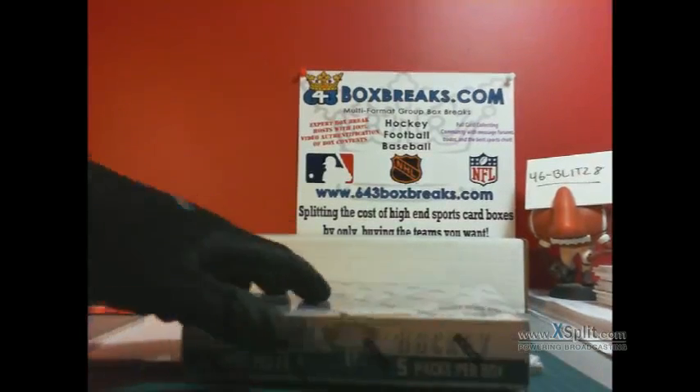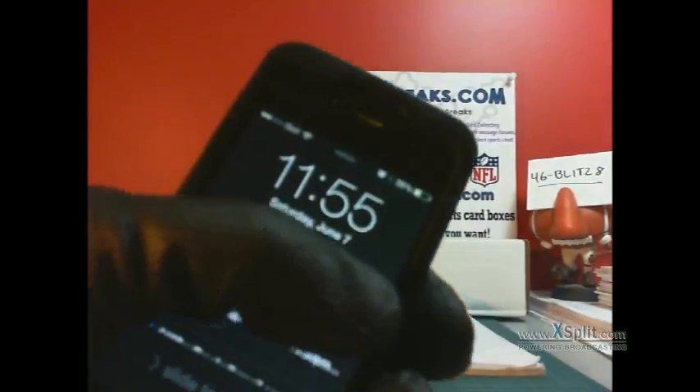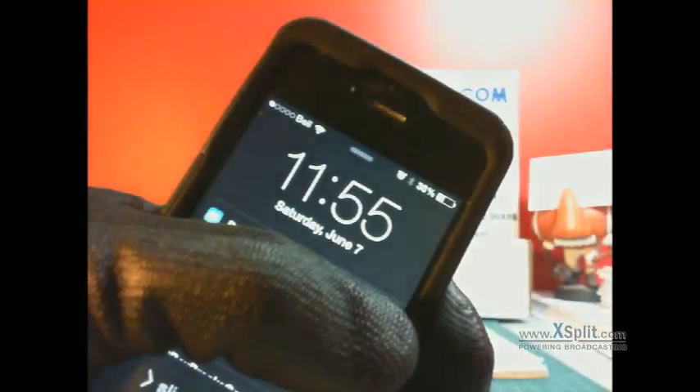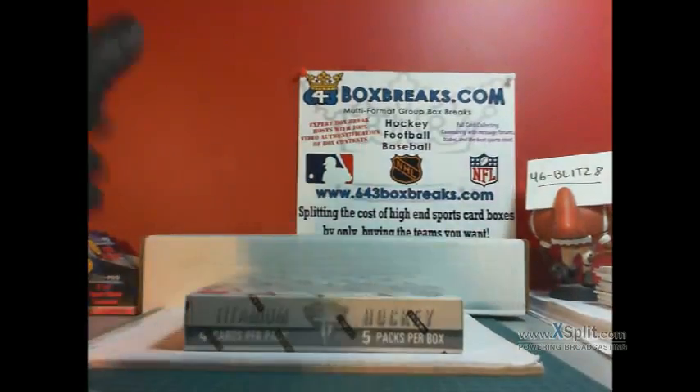Good evening, everybody. 46Blitz8 here for 643BoxBricks.com, and we're doing my bin that went down earlier, just sold out actually. It's 11 to 55 on Saturday, June 7th, Eastern Time. Good day to y'all. 46Blitz8 for 643BoxBricks.com.